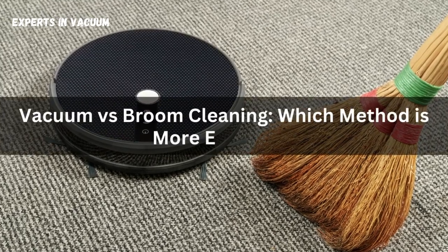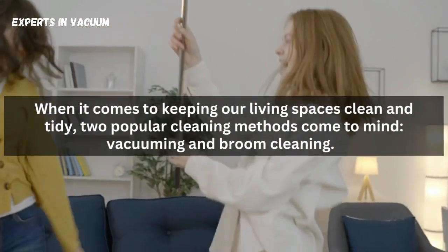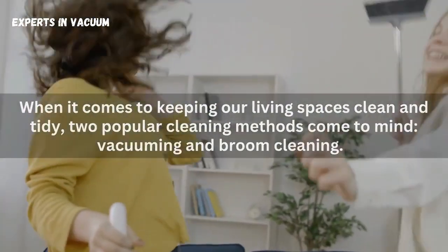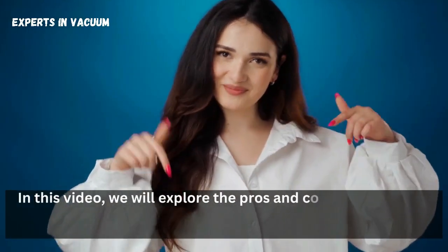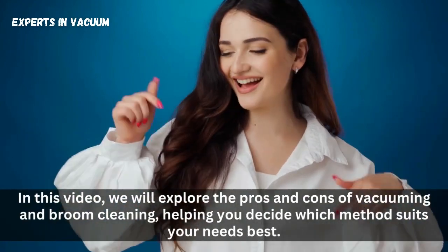Vacuum vs. Broom Cleaning: which method is more effective? When it comes to keeping our living spaces clean and tidy, two popular cleaning methods come to mind: vacuuming and broom cleaning. Both techniques have their merits, but understanding the differences between them is crucial for efficient cleaning. In this video, we will explore the pros and cons of vacuuming and broom cleaning, helping you decide which method suits your needs best.